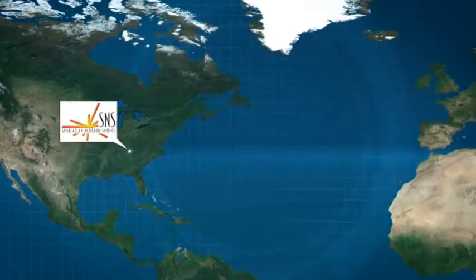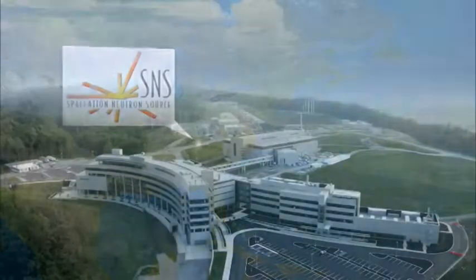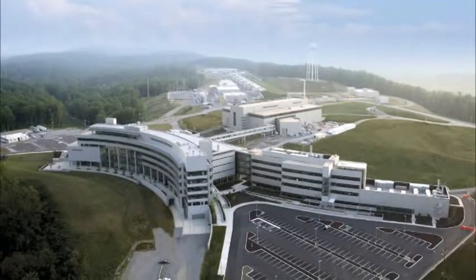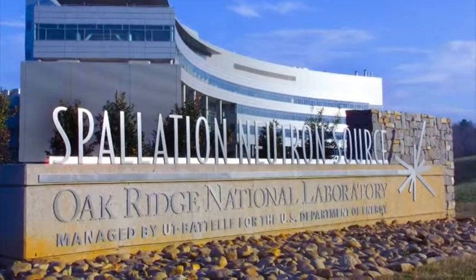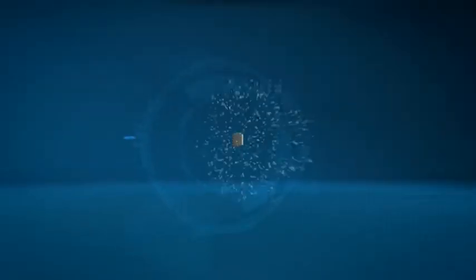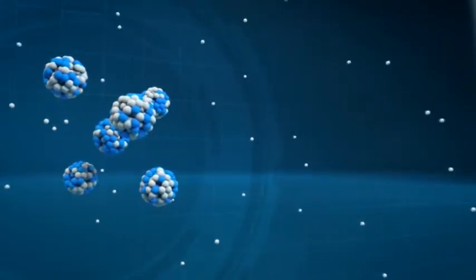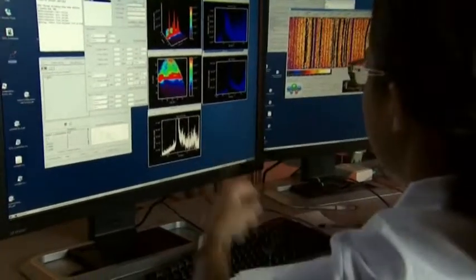JCNS operates an especially high-performance instrument for measuring motion at the Spallation Neutron Source, or SNS, in Oak Ridge, Tennessee. At SNS, the neutrons are generated by a different method from the one used at the reactor in Garching. With a particle accelerator, proton salvos are fired at a heavy metal in rapid succession, and twenty to thirty neutrons are knocked out of each struck nucleus. This process, known as spallation, is more efficient than nuclear fission, and these intense neutron pulses make completely new experiments and findings possible.